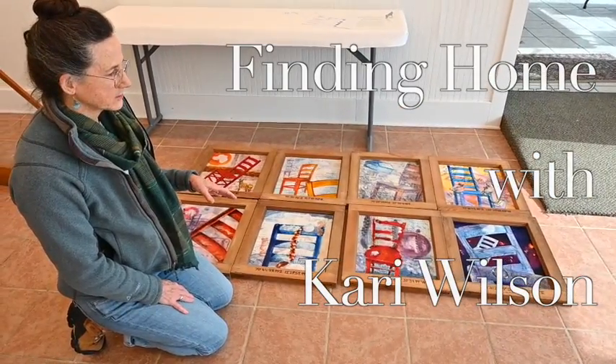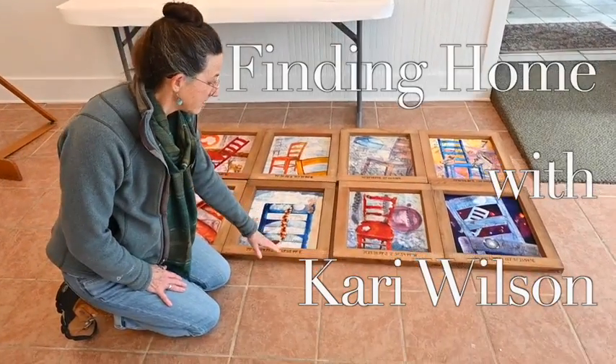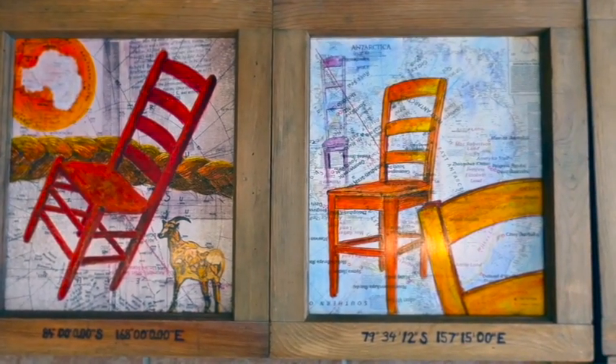The initial inspiration for this piece was finding these window frames on the curb. I talked to the owner briefly and he said yeah, they came out of an old sleeping porch.